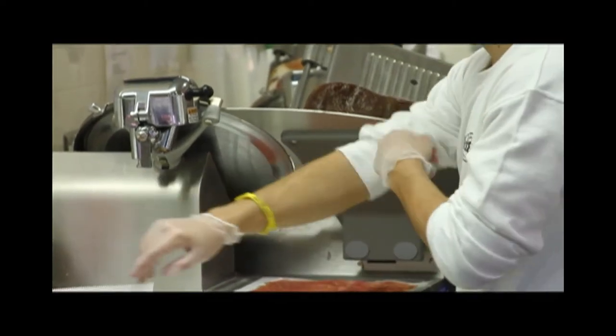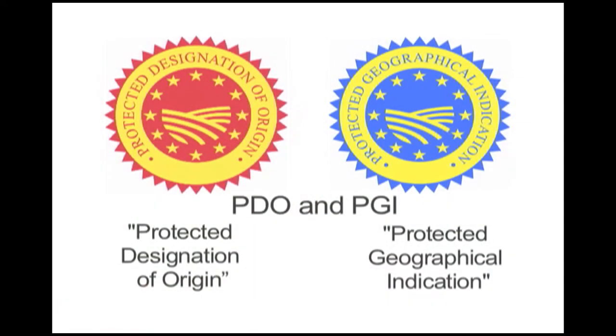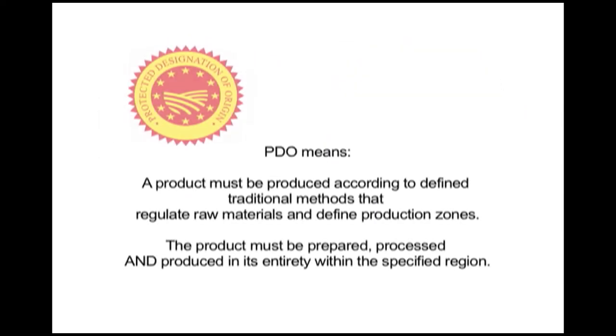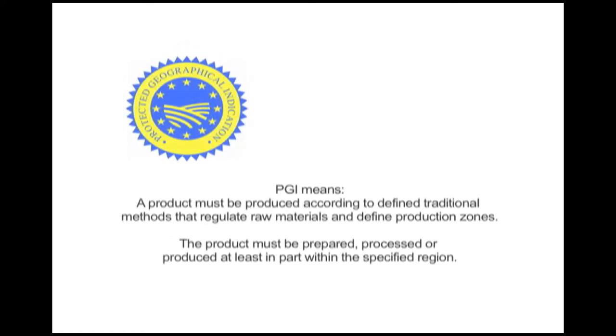This is not the case for protected products from Europe that bear the coveted PDO and PGI seals. Both the PDO and PGI appellations are part of a quality control system that is widely used in Europe. This provides an enhanced level of traceability and food safety rarely found in the U.S. These designations tie products to a specific production area and closely regulate the raw materials in each step of production.